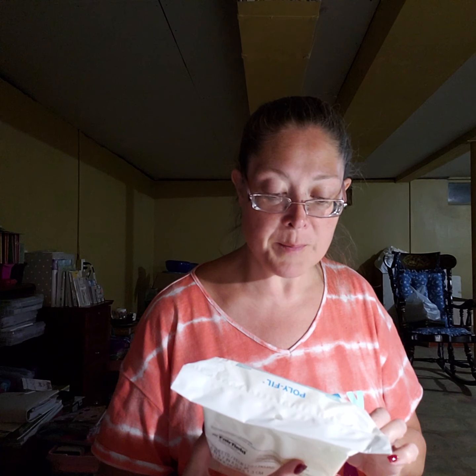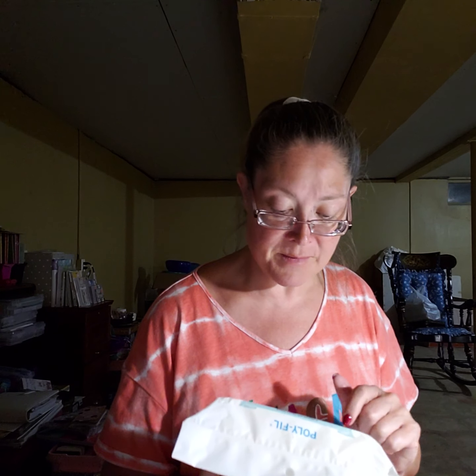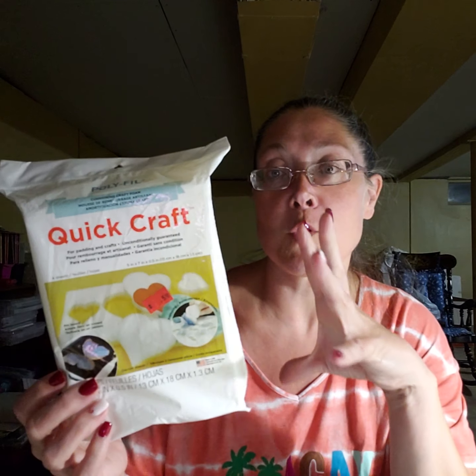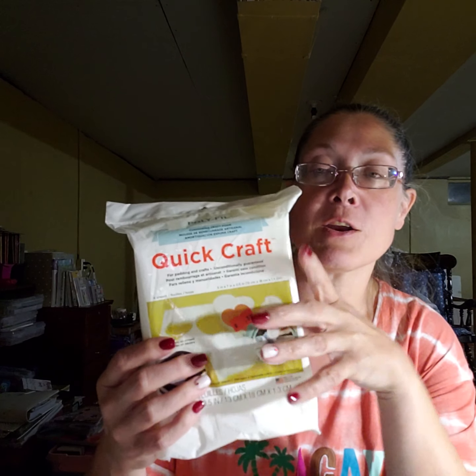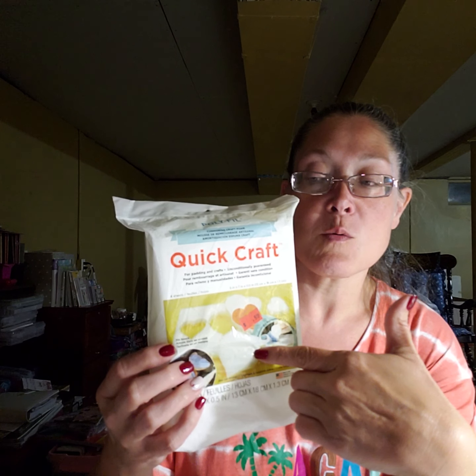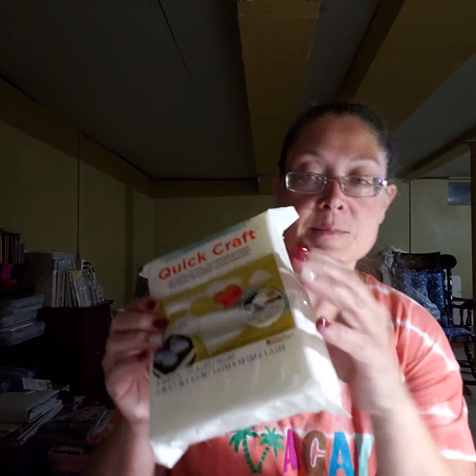I stopped at the thrift store and picked up Polyfill Cushioning Craft Foam — Quick Craft for padding and crafts. There are four sheets, five by seven, and it was only 59 cents. I've been working on my paper flowers and noticed in videos that people always put down a layer of padding under the foam they're using, so I thought this would be perfect for that.